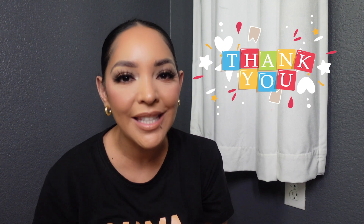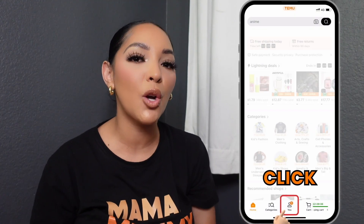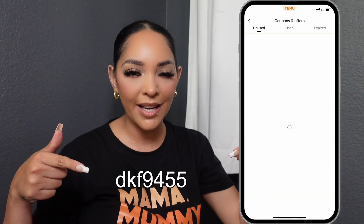First off, I would like to thank Temu for once again sponsoring today's video — thank you so much for supporting my channel. For the dolls that do not know what Temu is, Temu is an online marketplace where you can find fashion, beauty, jewelry, and so much more. The best part, dolls, is you can find these items at a very affordable price. Temu is the number one free app being downloaded. Downloading the app makes your shopping experience so much better. Temu does have a 90-day return window and best of all they have free shipping. You can pay with your credit cards, Klarna, or Afterpay. I do have a code for my new users — if you use this code and download the app through the link down below, you can get up to 50% off your first order.